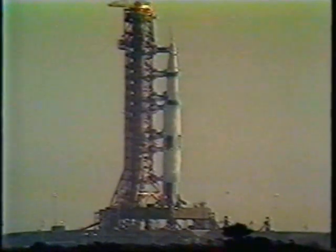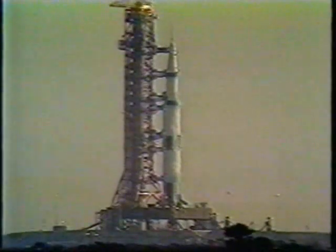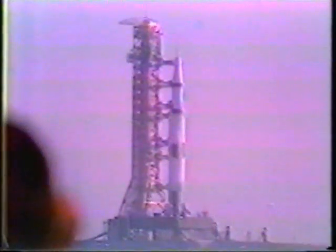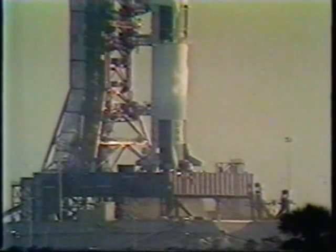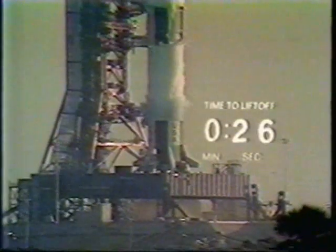The vehicle is now completely pressurized. We're coming up on a power transfer shortly. T-minus 50 seconds and counting. We have the power transfer. We're now on the flight batteries within the launch vehicle. 45 seconds. Final reports coming from Frank Borman. Final look at the switch list aboard the spacecraft. 35 seconds and counting.